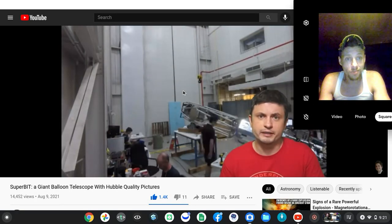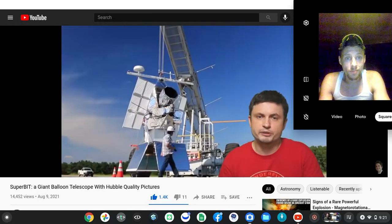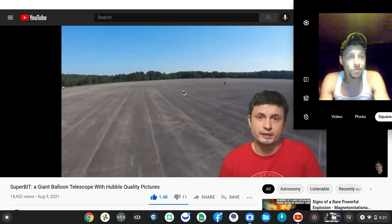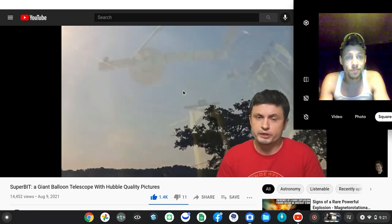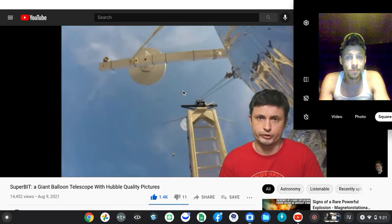They decided to combine these superpressure balloons from NASA and build a slightly smaller version of the Hubble telescope that's going to be attached to the balloon and launched for several months to orbit the planet and to take incredible photos of the universe.